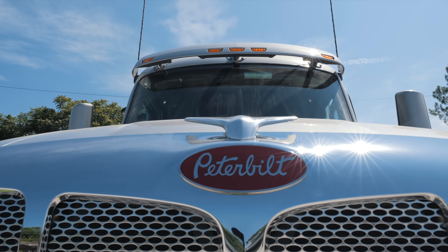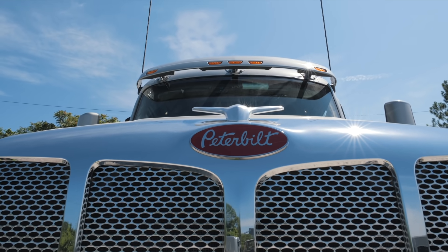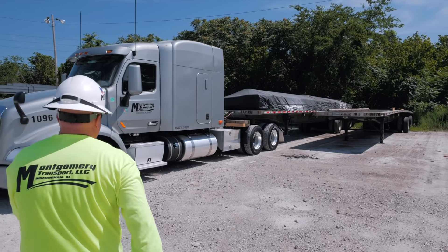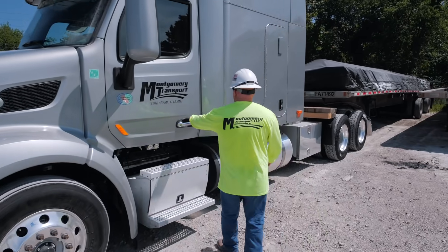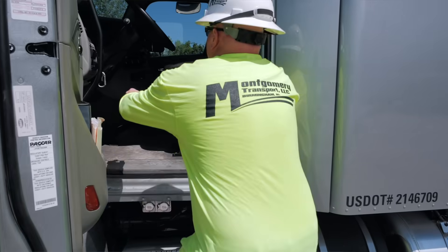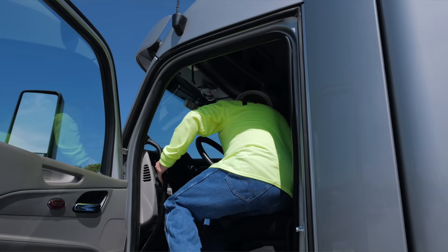We needed an over-the-road truck — which would of course be the 579 — that would be tailored to not only having unbelievable uptime, but also having the support from a partner that I've had ever since I got started.